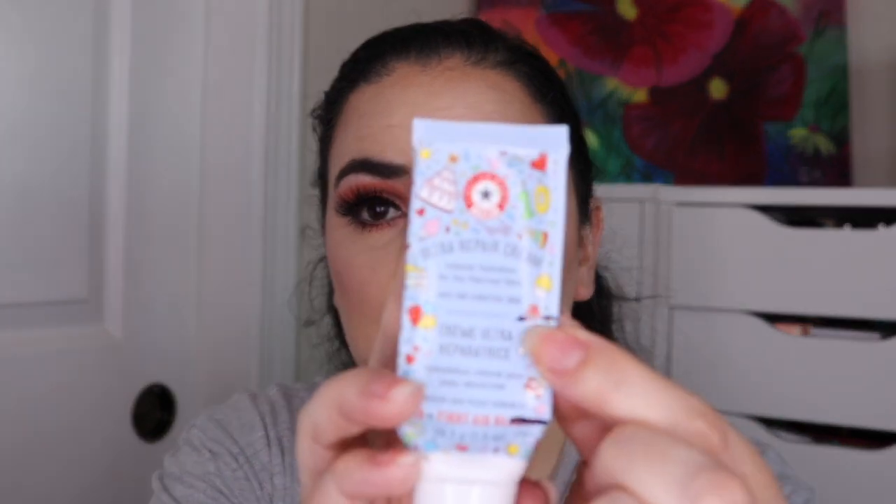Next on my list I have this First Aid Beauty Ultra Repair Cream. Last month I was to here and now I am all the way down to here. I think this will be gone within the next 5–10 uses max. I used this one an additional 33 times, so I've used it 74 times total — I'm really enjoying this one. I think this will be another empty for next month.